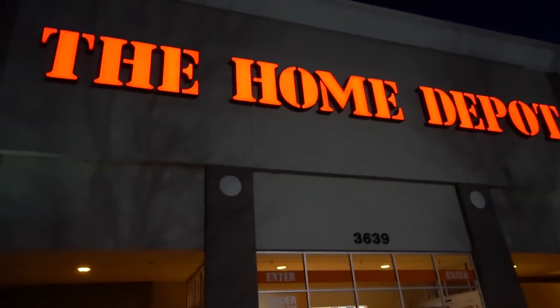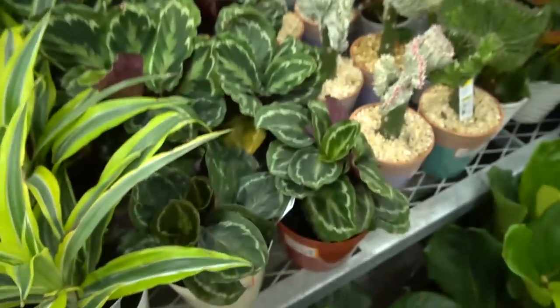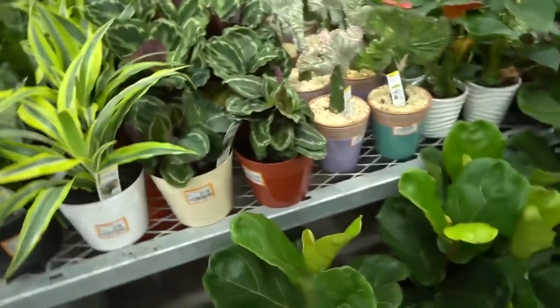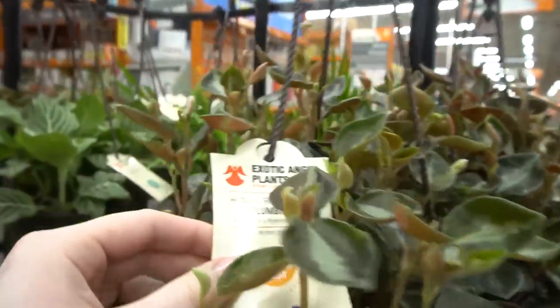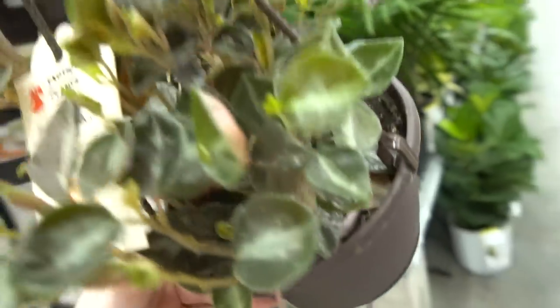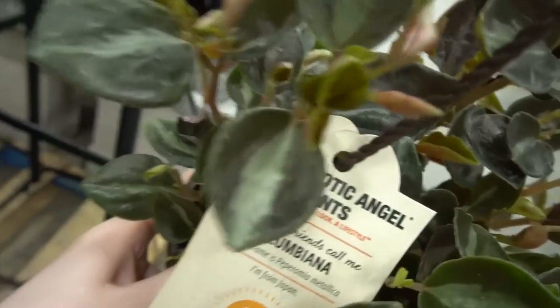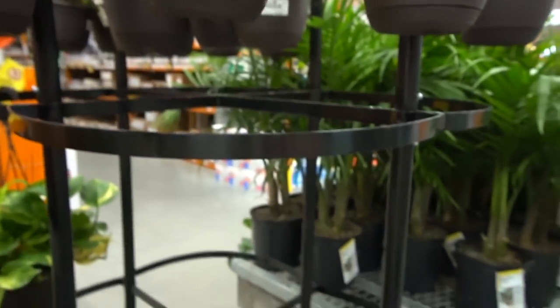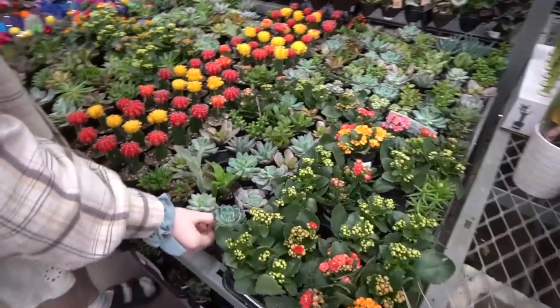We're at the next Home Depot! They got Calathea back — Medallion Calathea here for $11, which is the most inexpensive I've ever seen it in my life. Amazing! Peperomia Metallica — I've never seen this before. It looks so pretty, yeah, totally shiny. It's hard to see on camera though. We've got more cute succulents — I'm really into this vibe right now, just how bright and small they are.